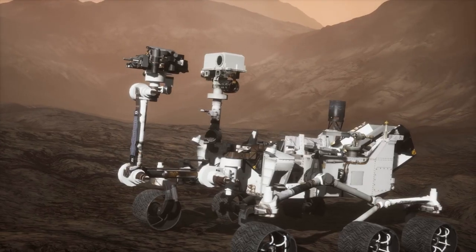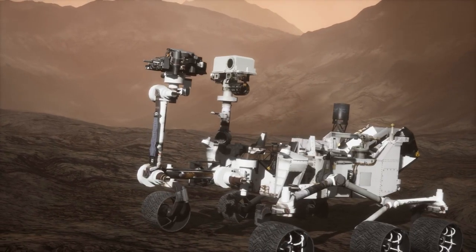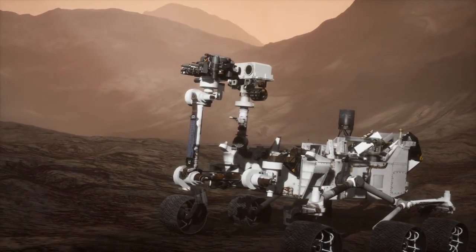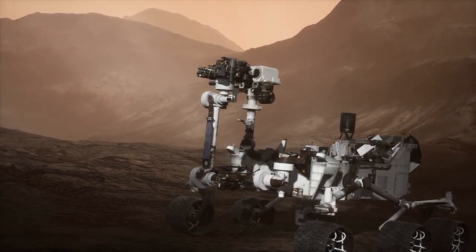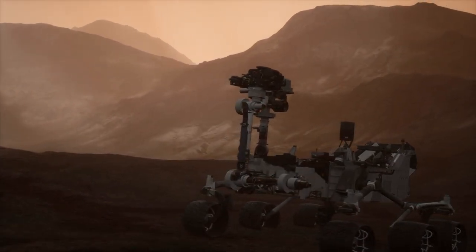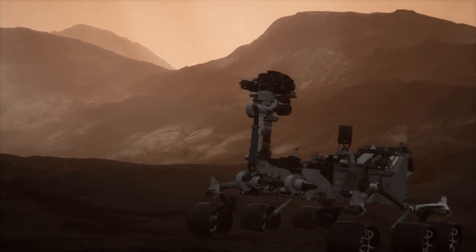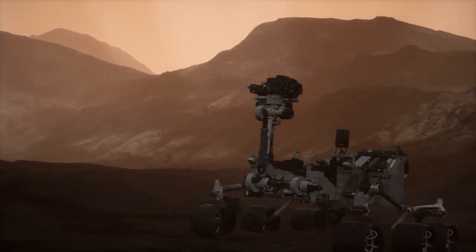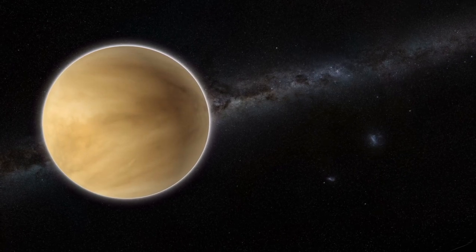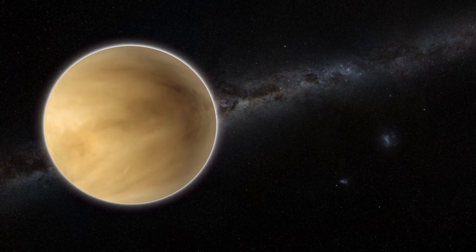This would be similar to NASA's Mars rovers like Opportunity and Curiosity, which survived on the surface of Mars for many years beyond their initial expected lifespan and continued to explore and conduct many more missions. But why Venus in the first place? Why would NASA want to send a mission there?